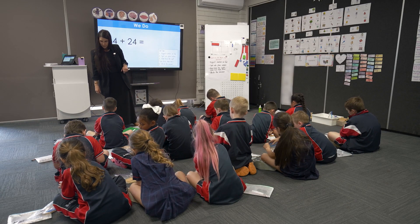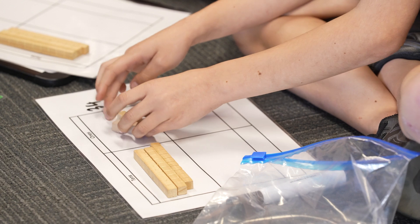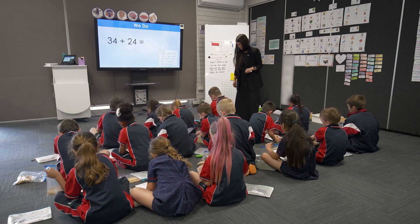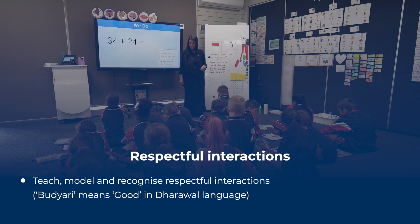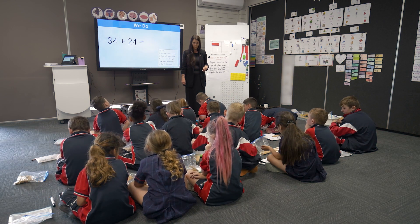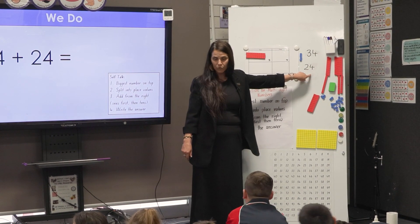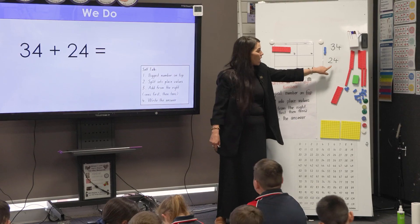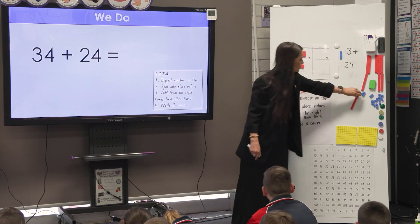Counting out your tens and ones. Marama, can you get out your three tens and your four ones, please? Now I'm going to make my next number. My next number is 24. I know that 24 has two tens and four ones, so I'm going to get my two tens and my four ones.